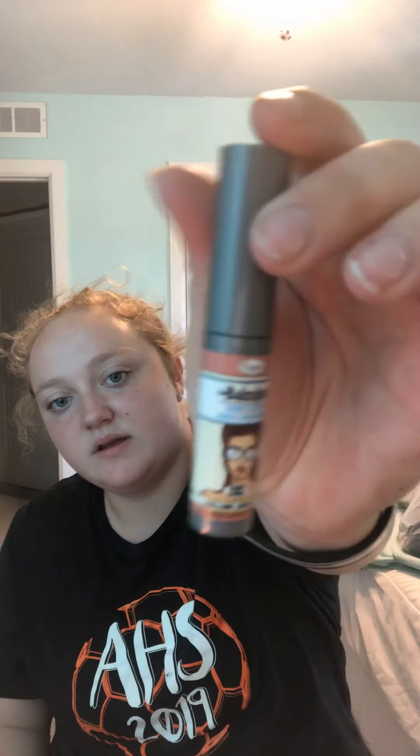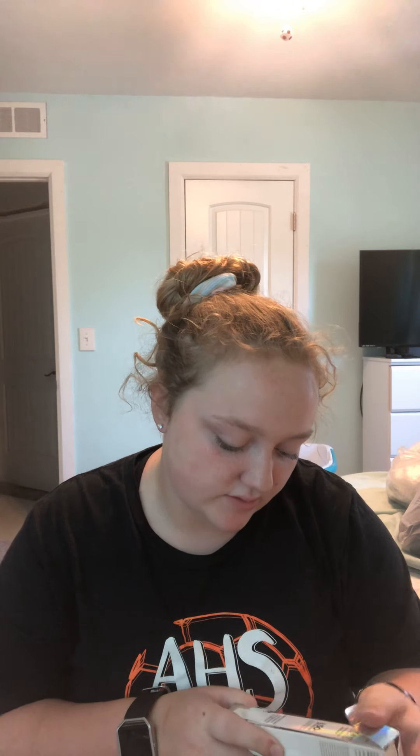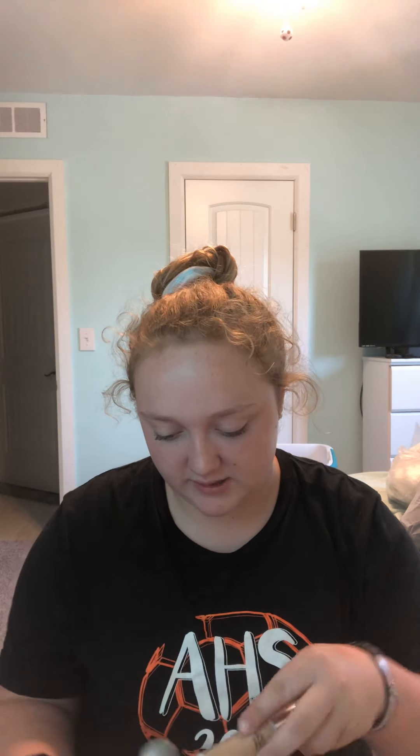I got the Balm Liquid Lipstick, and it says it's from Ipsy. The final thing I got from my mom is the It Cosmetics Bye Bye Foundation Full Coverage Moisturizer in Light. I'm super excited for this.